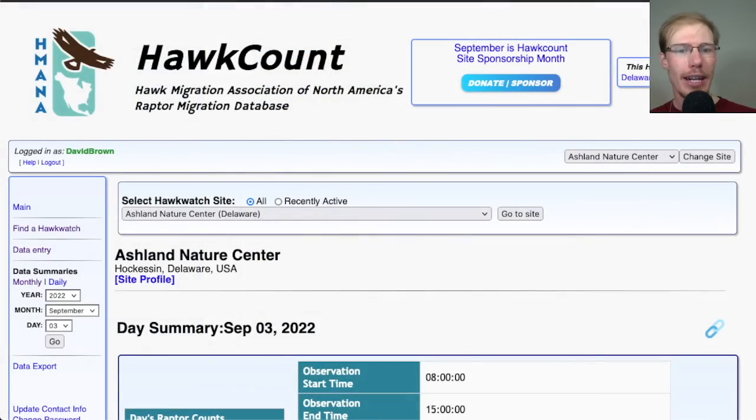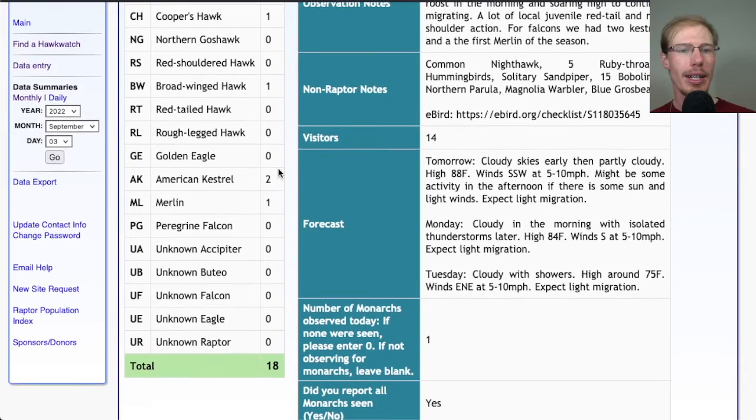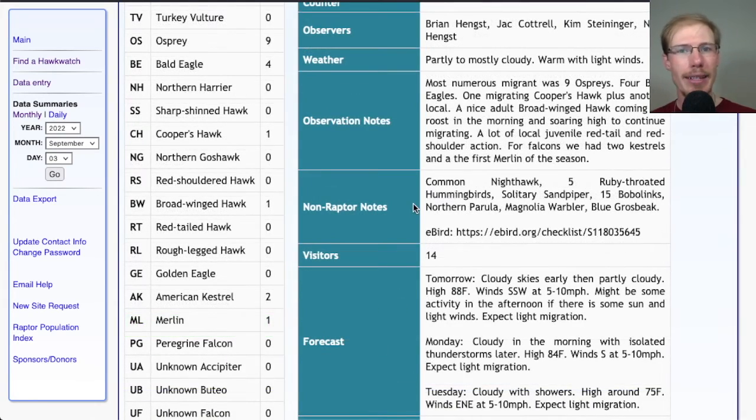Looking at the hawk count report for our migrant raptor totals today: nine ospreys, four bald eagles, one Cooper's hawk, one broad-winged hawk, two American kestrels, and the first merlin of the season — which was too distant to photograph — for a total of 18 migrants today. I also had some migrant warblers in the morning, which were northern parula and magnolia warbler.